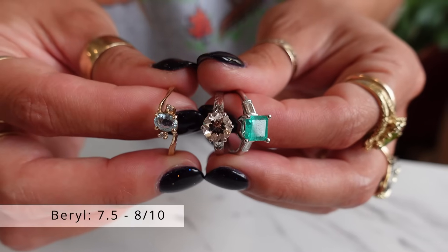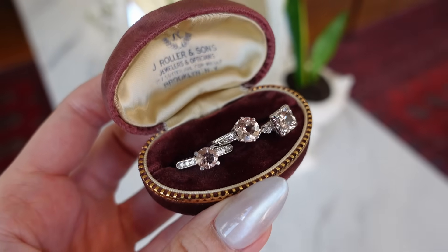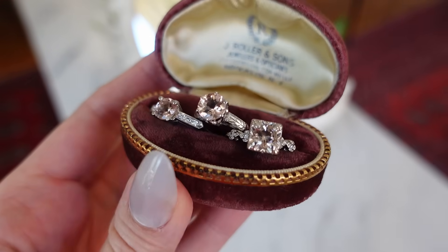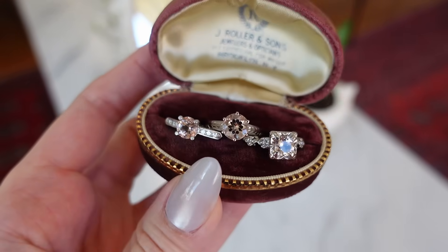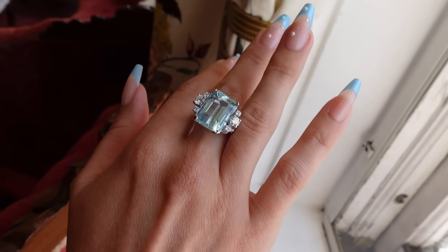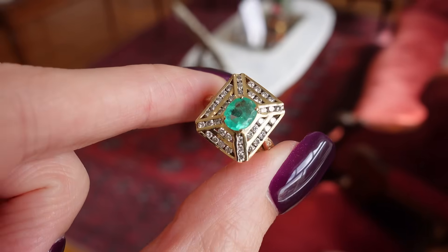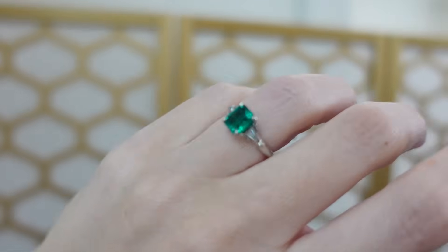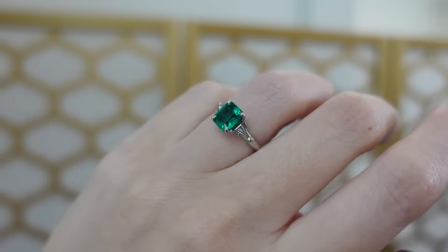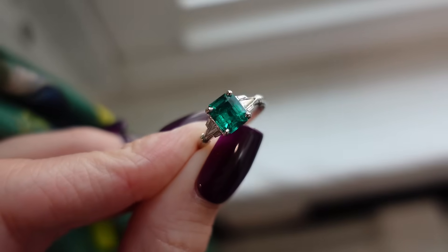Now let's look at Beryl, which includes Emerald, Aquamarine, and Morganite. These are rated as 7.5 or 8 and are usually considered acceptable for everyday wear. The nice light pinks and blues of Morganite and Aquamarine are great for people looking for a pastel colored engagement ring. The one to be extra careful with is Emerald. Natural Emerald tends to have a lot of inclusions, which makes them more prone to breaking. So while their hardness is generally considered acceptable, take extra care of your Emerald engagement ring.